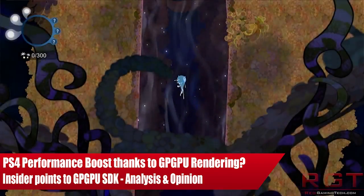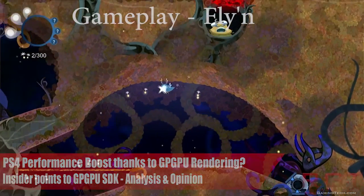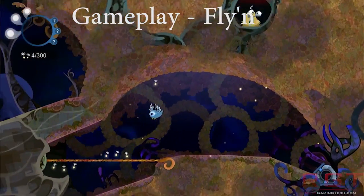Ladies and gentlemen, this is RayGamingTiddox.com video. I think we should discuss further the PlayStation 4's so-called massive performance boost.